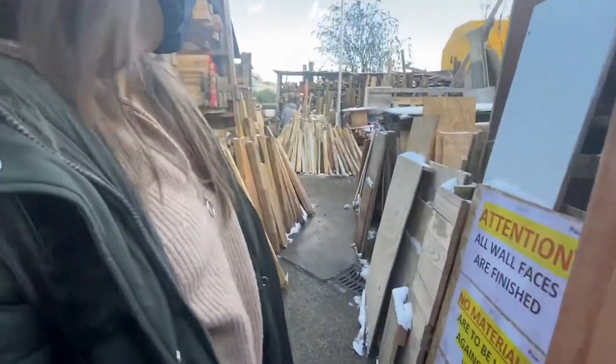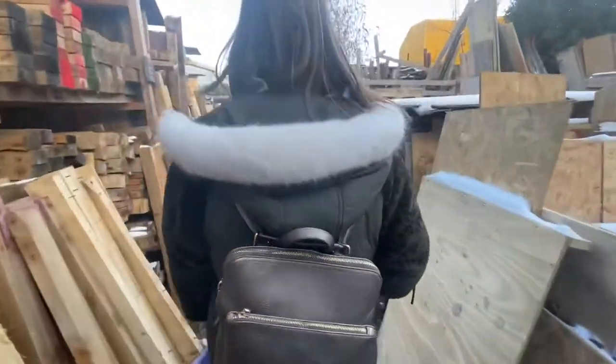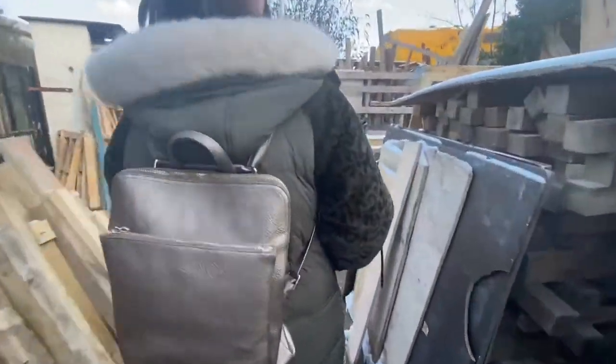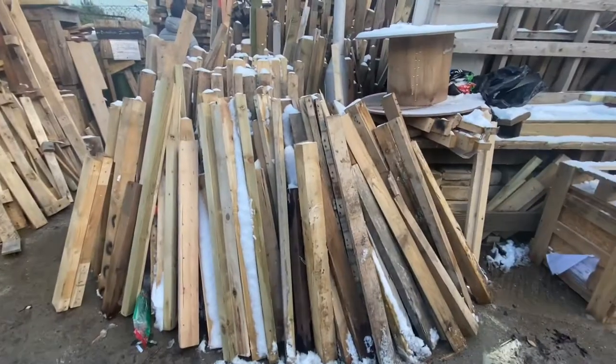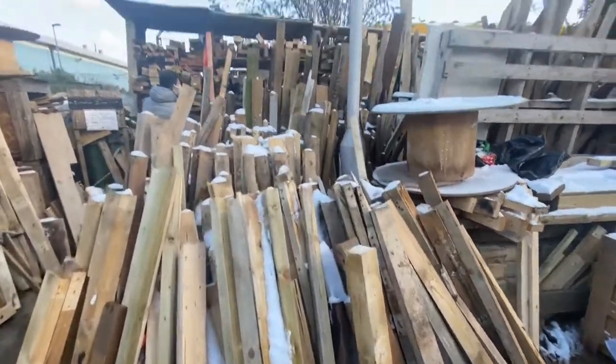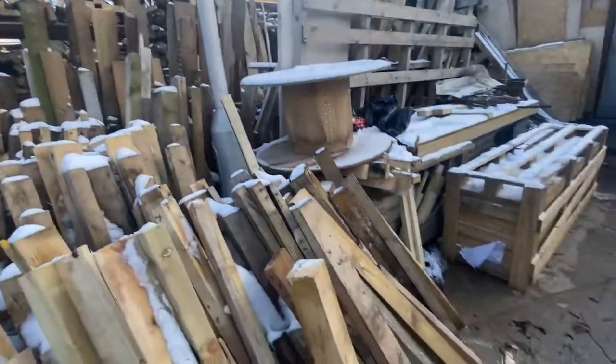Let's have a look at the wood donation section, where you literally take whatever you like and just give them a donation. There's plenty of fantastic wood available here.